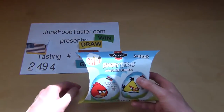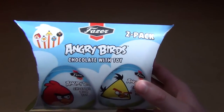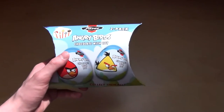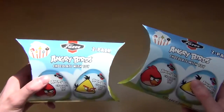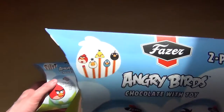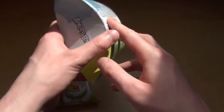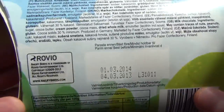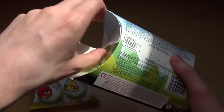Junkfoodtaster.com, this is episode 2494 and it's Fazer Angry Birds chocolate with toy. So Angry Birds surprise eggs basically. I'm very excited, I never had them. I hope this isn't just a toy, I hope it's more awesome. Rovio and so on and so forth. Yeah, let's go straight to unboxing here.